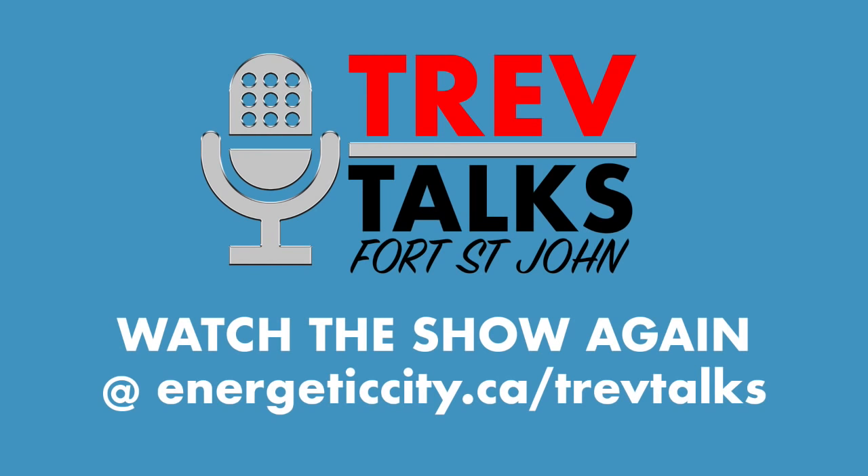You've been listening to Trev Talks, a weekly talk show about Fort St. John and the northeast.